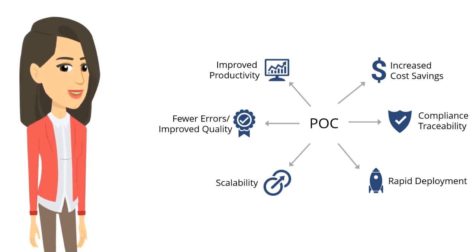Pilots can also help obtain buy-in from your stakeholders, improve understanding of both the potential and the limitations of automation, and identify the key success factors across the enterprise.